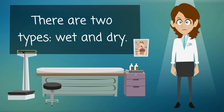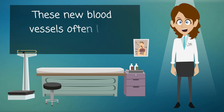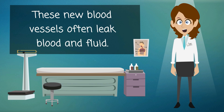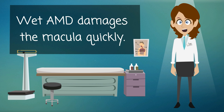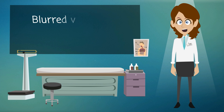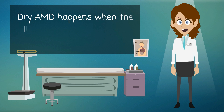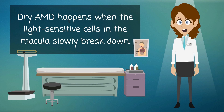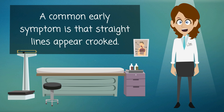There are two types: wet and dry. Wet AMD happens when abnormal blood vessels grow under the macula. These new blood vessels often leak blood and fluid. Wet AMD damages the macula quickly, and blurred vision is a common early symptom. Dry AMD happens when the light-sensitive cells in the macula slowly break down, and you gradually lose your central vision.